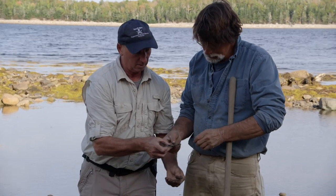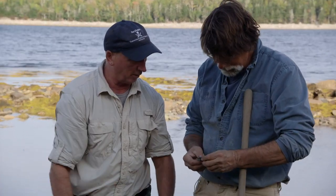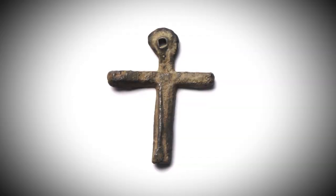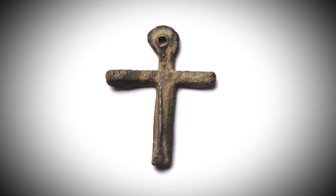And a sacred artifact — that's a cross — potentially belonging to a medieval order of Christian monks.